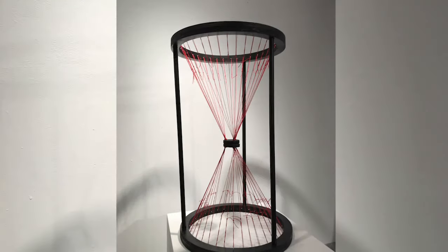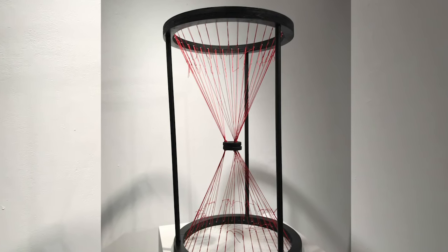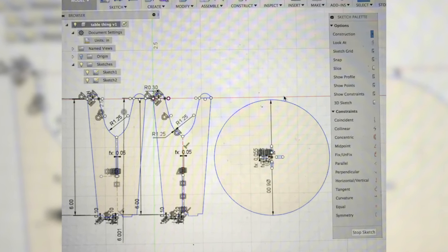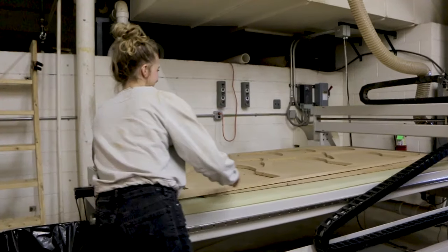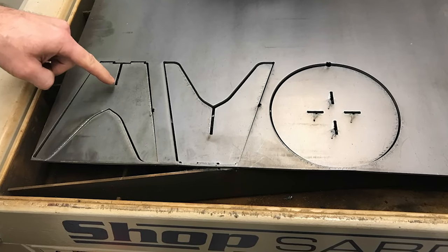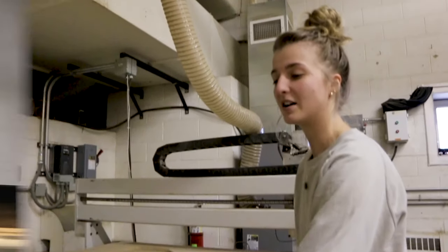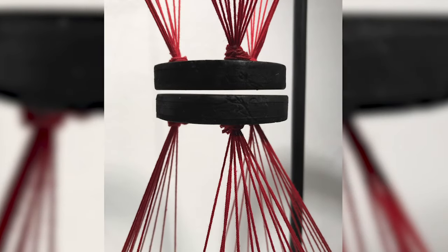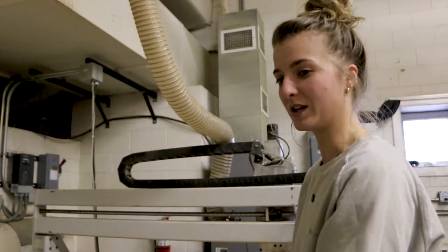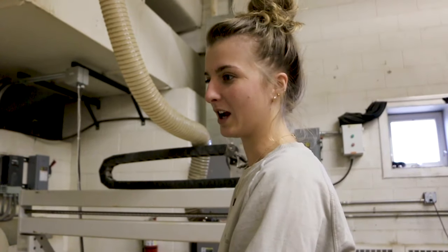One of the pieces of equipment that I used for my piece called Amaranthin was a CNC router. You can upload a file that you can use through Fusion 360 or Illustrator and the computer in this machine will actually cut it out. People use this a lot to get really perfect shapes. In my piece I used it to make a perfect circle out of wood, so it's very pleasing to the eye and it's better than using handheld equipment.